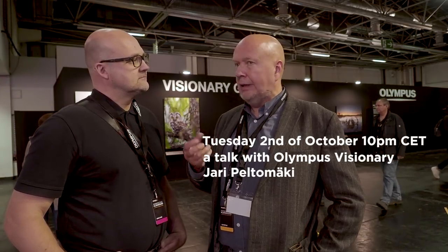I hope you enjoyed the video. Remember, next Tuesday I will have a video where I interview Jari Peltomäki, a Finnish bird photographer and Olympus Visionary. Thanks for watching, and bye for now!